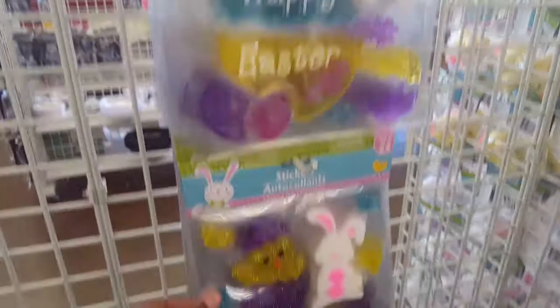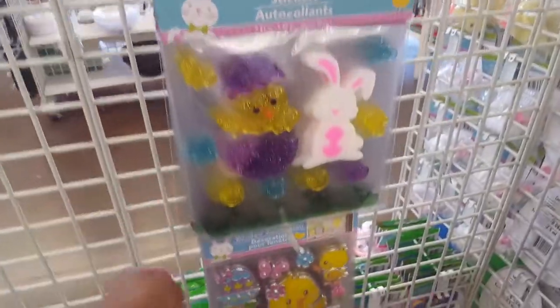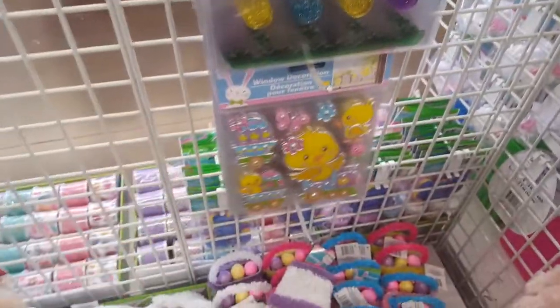Look at these cute little stickers they got going on. This is all Easter.